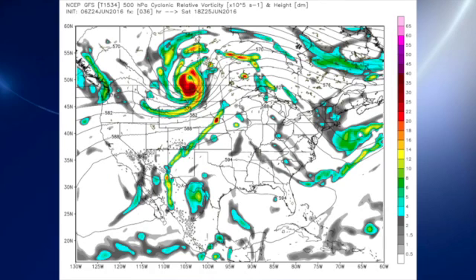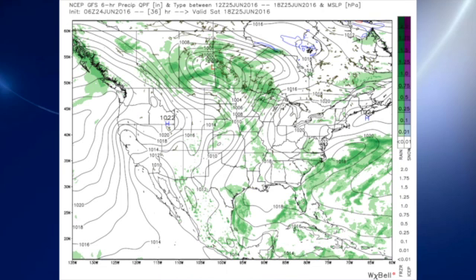Saturday, the ridge moves over the Great Lakes, extending from that big 594 heat bubble over the southeastern U.S. upward into the Great Lakes states. At the surface, we're pretty much under that high-pressure system over New England nosing down into the area, and we're seeing the front begin to dissipate. So once again, Saturday brings an isolated to scattered showers possibility.